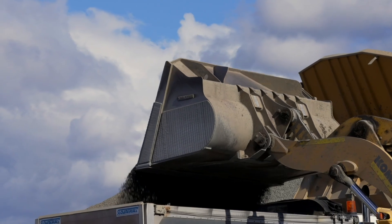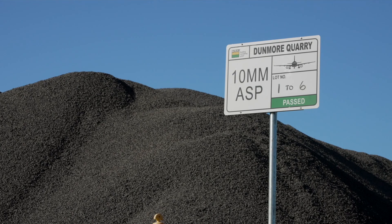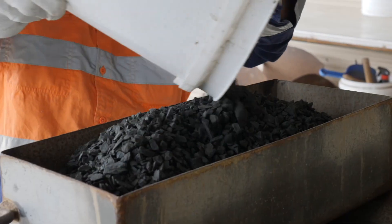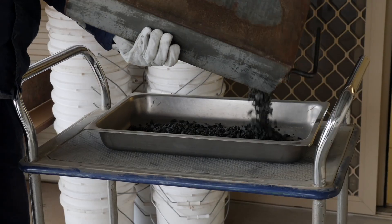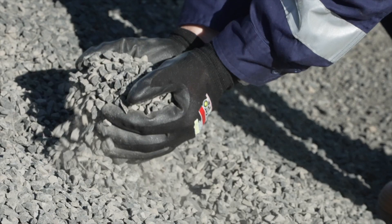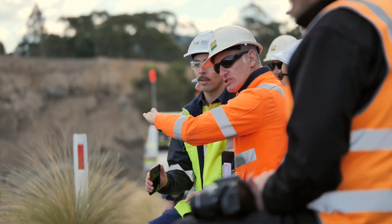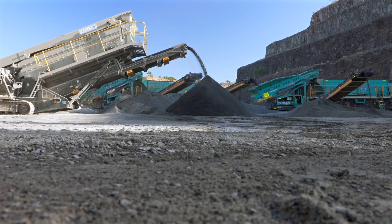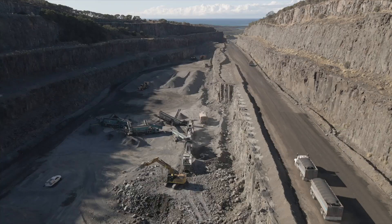The quality control on a job like this is quite intense. There are huge requirements for durability and strength given the application of the final product. We have an on-site lab and lab technicians constantly testing the product before it goes out. We need to make sure everything is in spec and that we are providing very good quality material to our customer. They've got the expertise, the equipment, and all the on-site testing capabilities — they provide a really good product.